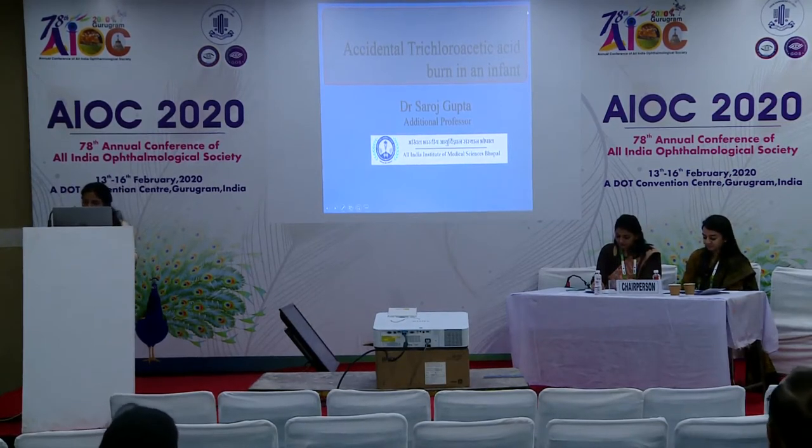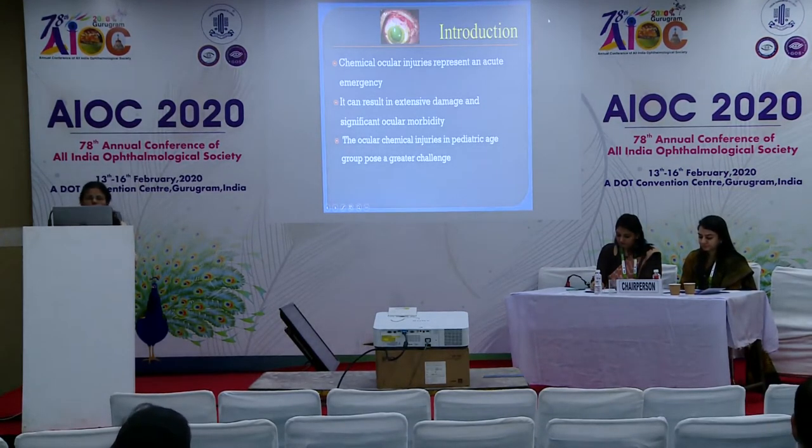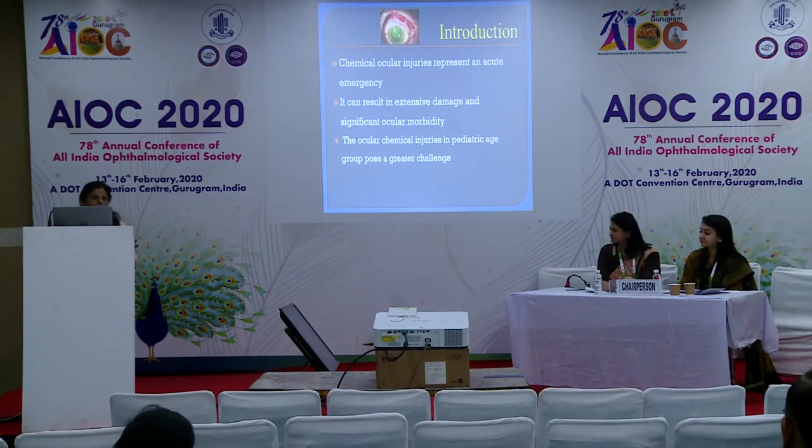Today I'm going to present a case of a chemical burn in an infant. Chemical injuries are true ocular emergencies which require early diagnosis and intensive management. They can result in extensive damage to the ocular surface and even loss of vision or the eye. Chemical injuries in the pediatric age group pose a greater challenge due to the difficulty in early diagnosis and management.